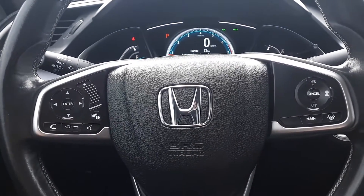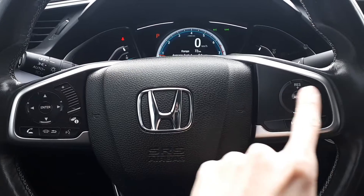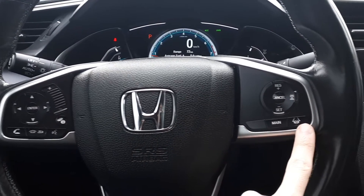This vehicle also has steering wheel audio, Bluetooth and cruise controls, plus adaptive cruise control and lane keep assist.